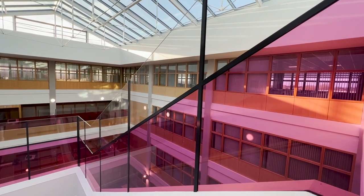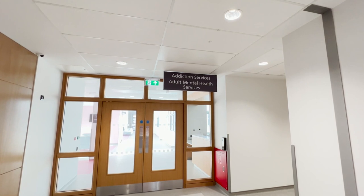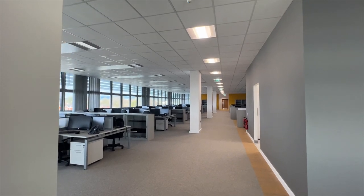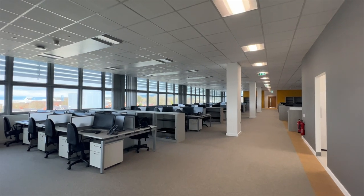The third floor contains the Adult Mental Health Suite. Services include addiction, adult psychology, psychiatry, autism and the community mental health teams. An administration area providing a base for over 20 Trust community teams is also located on the third floor.